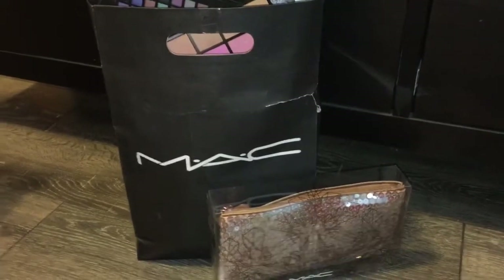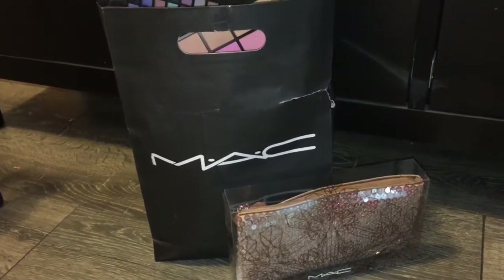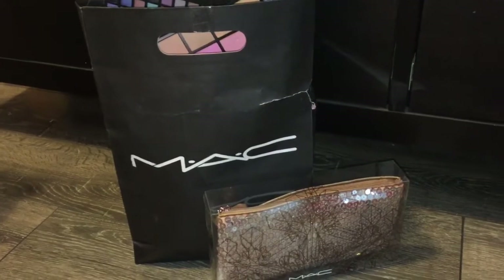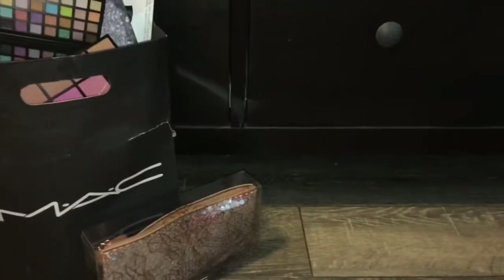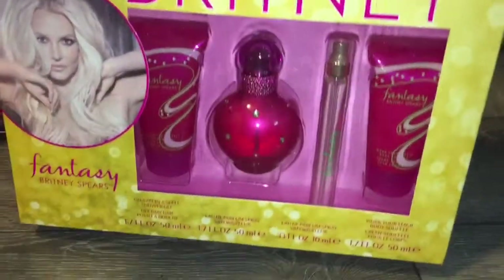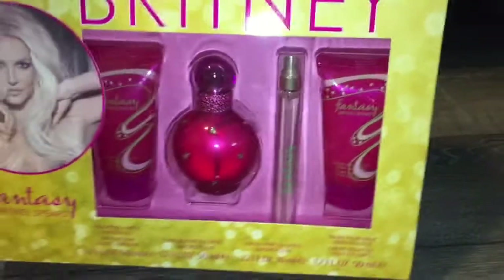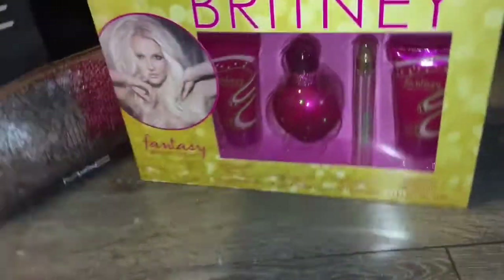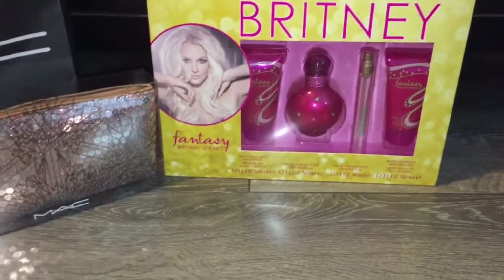There are also a few other little random things I'm not really going to show because I don't think you guys would be too interested — it's just stuff like socks and whatever. But I'm going to show the more interesting stuff. I got this really awesome Britney Spears Fantasy Collection holiday gift set, which comes with a perfume, shower gel, roll-on perfume, and body souffle — I'm assuming that's like a form of body lotion. Super cute. I love Britney, so that's awesome, and I'm so glad I finally have one of her fragrances.